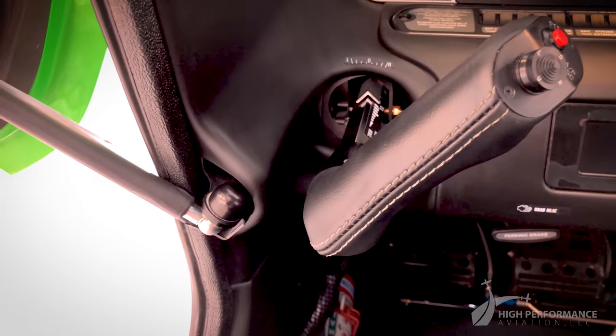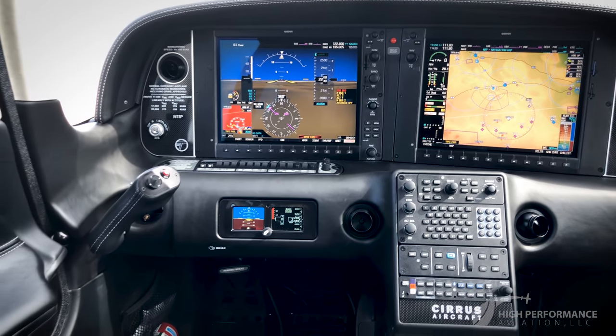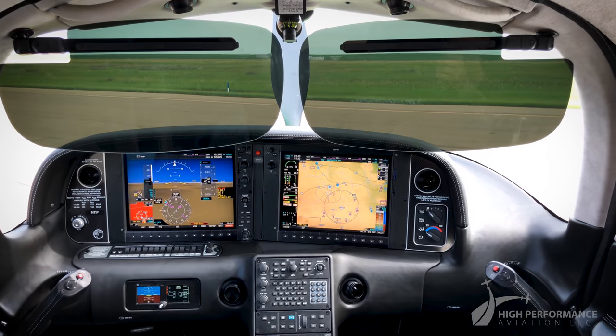The dual side yoke controls of the Cirrus give the airplane a sporty feel while creating more open space in front of the pilot and passenger. Factory air conditioning and Rosen sun visors will keep you cool during your flight.